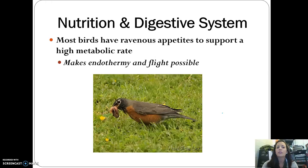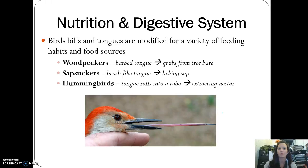Most birds have a very ravenous appetite — they are always eating, and this helps support that high metabolic rate which makes flight possible. They also have a wide array of bills and tongues depending on how they eat. Woodpeckers have a barbed tongue to grab grubs from tree bark. Sapsuckers have a brush-like tongue to lick sap. Hummingbirds have a tongue that rolls up into a tube for getting nectar out.